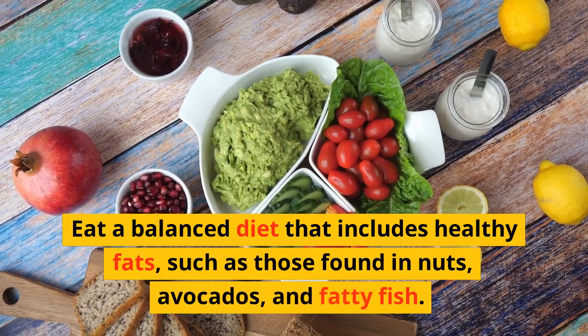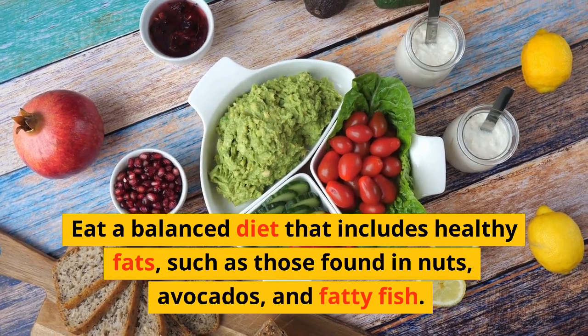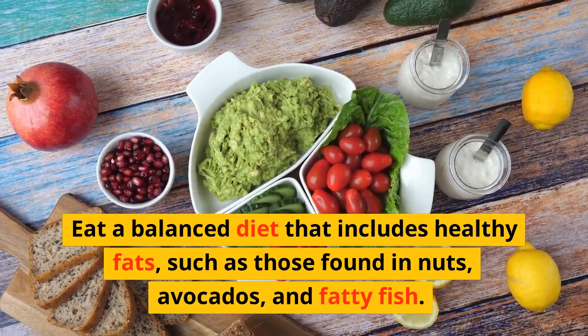1. Eat a balanced diet that includes healthy fats such as those found in nuts, avocados, and fatty fish.